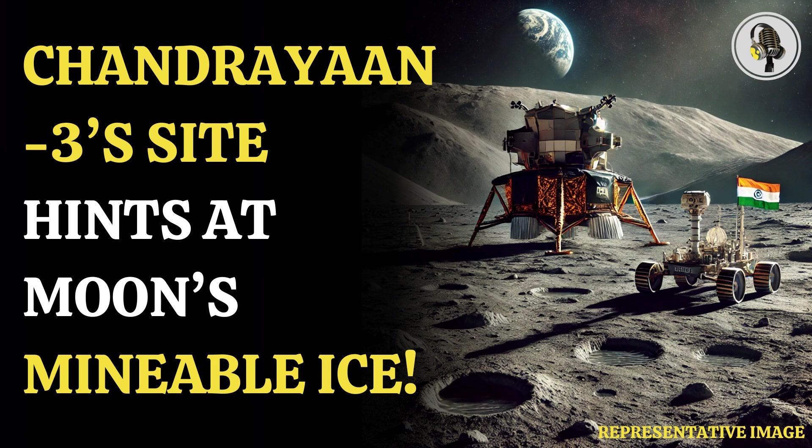A team of scientists studied the temperature data of the region and found something interesting. Led by Durga Prasad of the Physical Research Laboratory in Ahmedabad, the team noticed that temperatures at the spacecraft's landing site fluctuated dramatically.